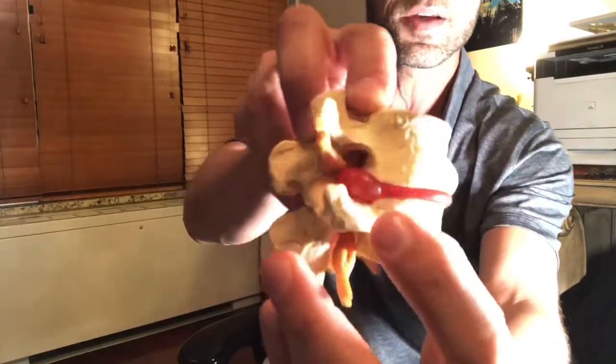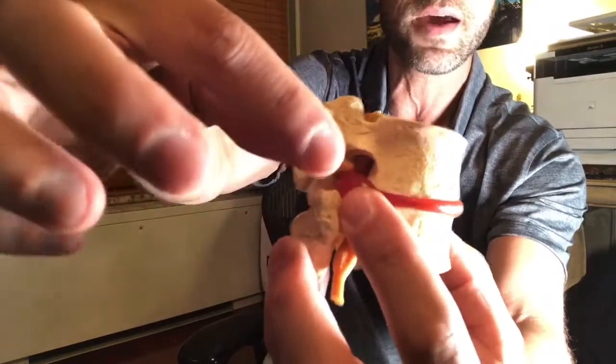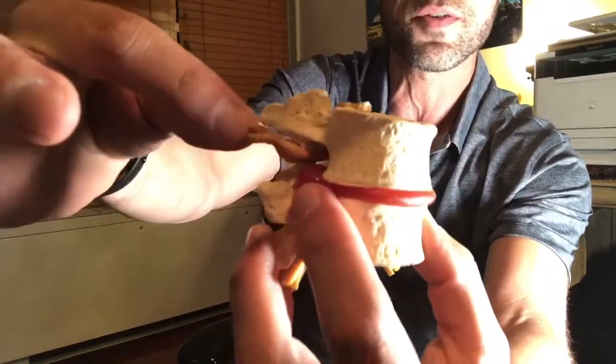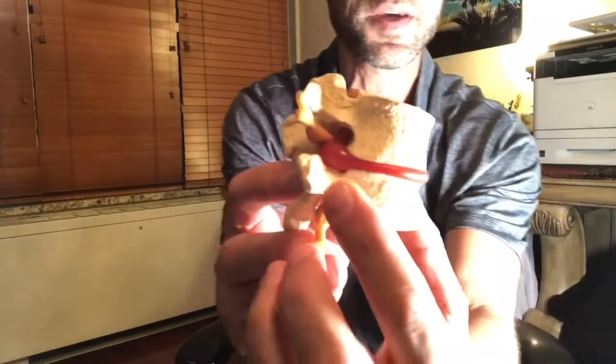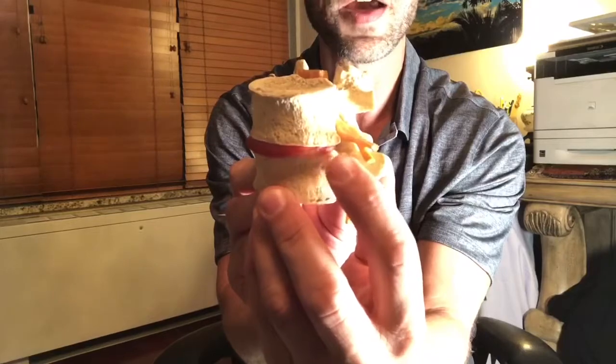Now I'm going to show you a disc and how it bulges and herniates. If you want to see this in 3D, we have some great videos on our YouTube channel. But this right here is a disc bulge — you can see the disc coming out and putting pressure on this nerve, and on this side there's no bulge.